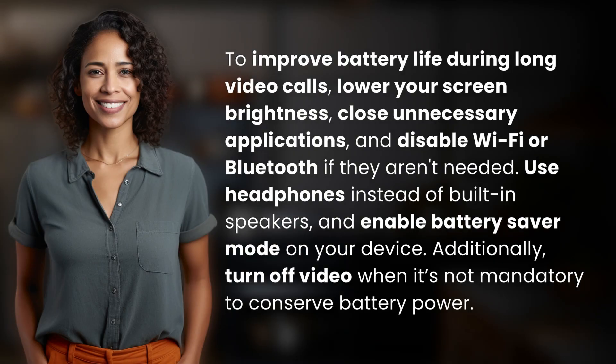To improve battery life during long video calls, lower your screen brightness, close unnecessary applications, and disable Wi-Fi or Bluetooth if they aren't needed. Use headphones instead of built-in speakers and enable battery saver mode on your device.